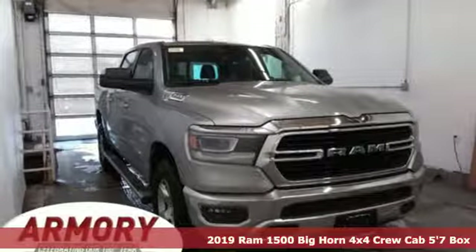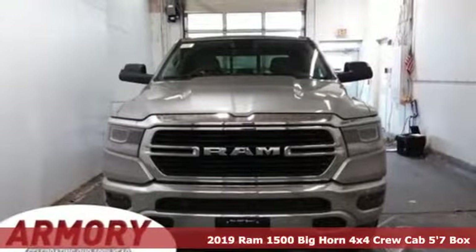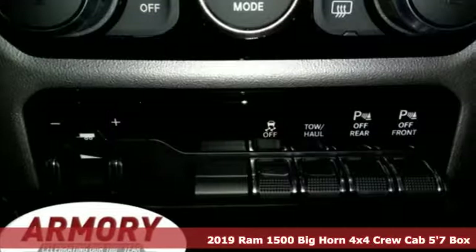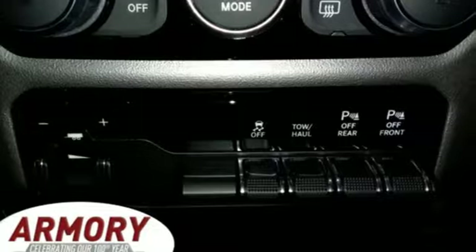Here's a new 2019 Ram 1500. Civilized on the streets and a monster on the job site, this just might be the perfect truck. You'll look forward to every drive with features like these.